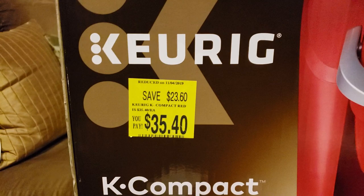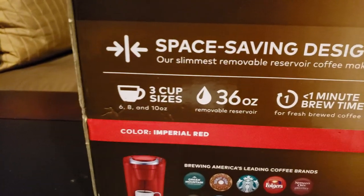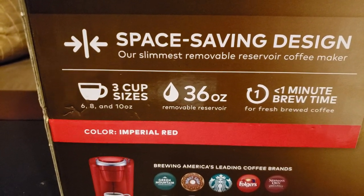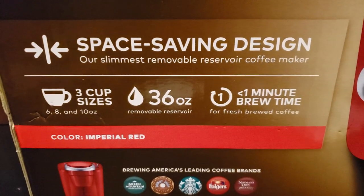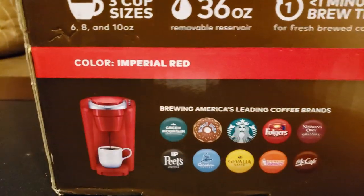So let me go over the specs. It is a Keurig K-Compact with three cup sizes: six, eight, and four ounces — 36 ounces total. One minute brew time. The color is red.